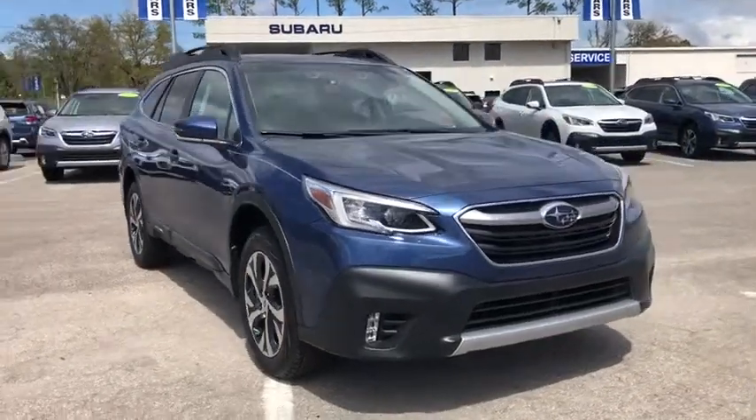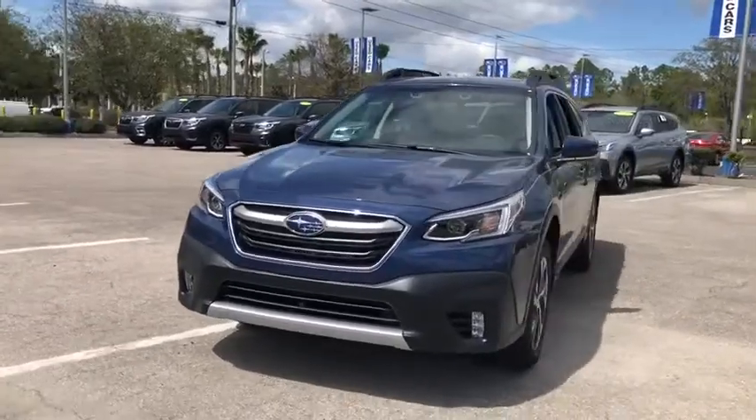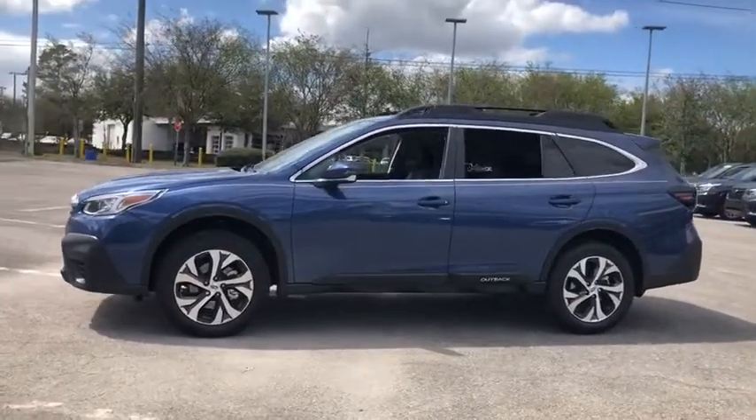You are going to love the 2020 Subaru Outback. Take the go-anywhere capability of all-wheel drive and plenty of room for cargo and companions, and you've got the Subaru Outback. Let the adventure begin.